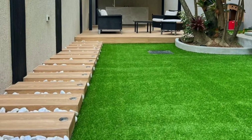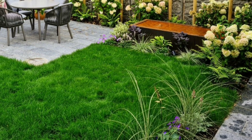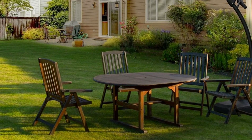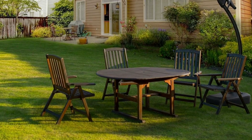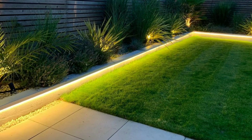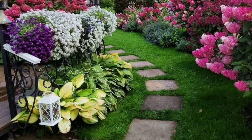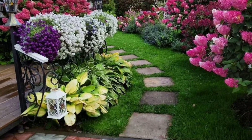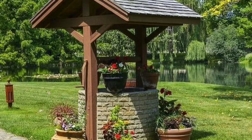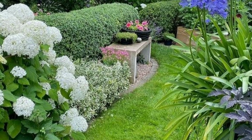Your garden is more than just a patch of greenery. It's an extension of your home and a personal space. Personalizing your outdoor space allows you to create a haven that reflects your unique style and brings joy to your everyday life. Start by selecting plants that hold personal significance, whether they are flowers with sentimental value or herbs you love to cook with. Incorporating meaningful plants adds a touch of personal connection to your garden.